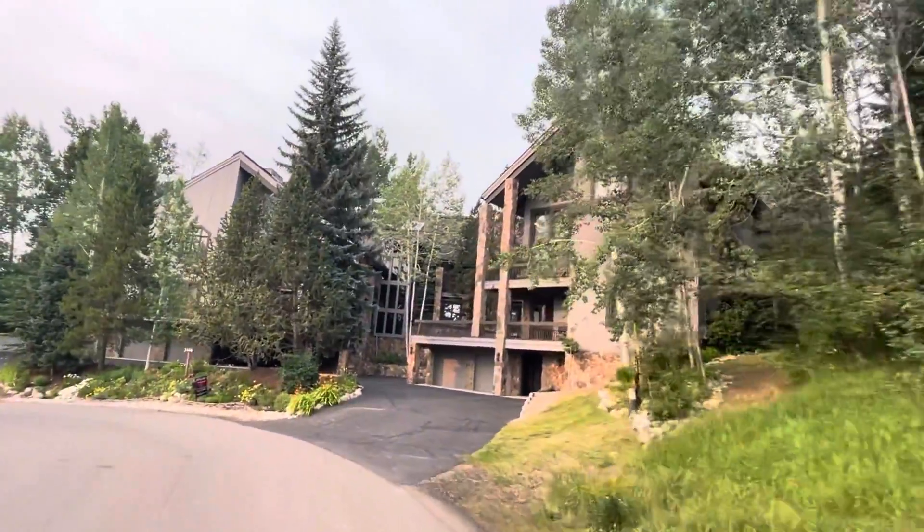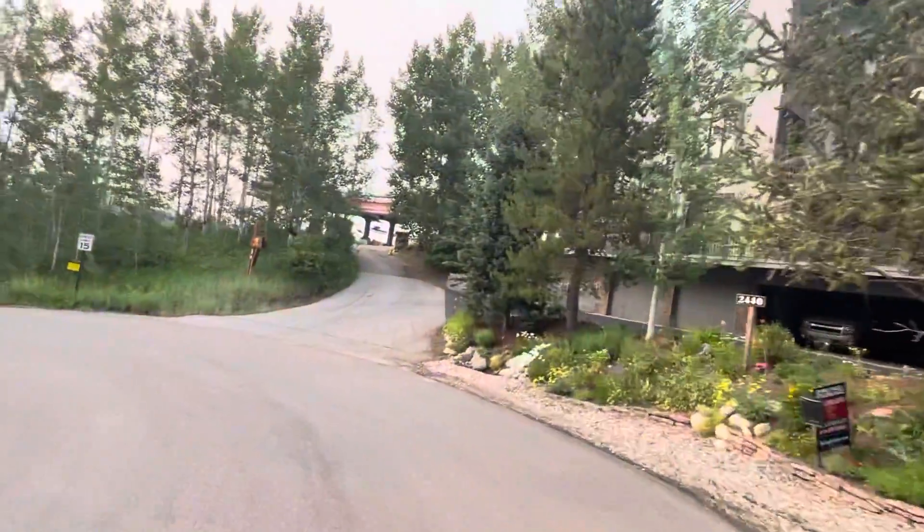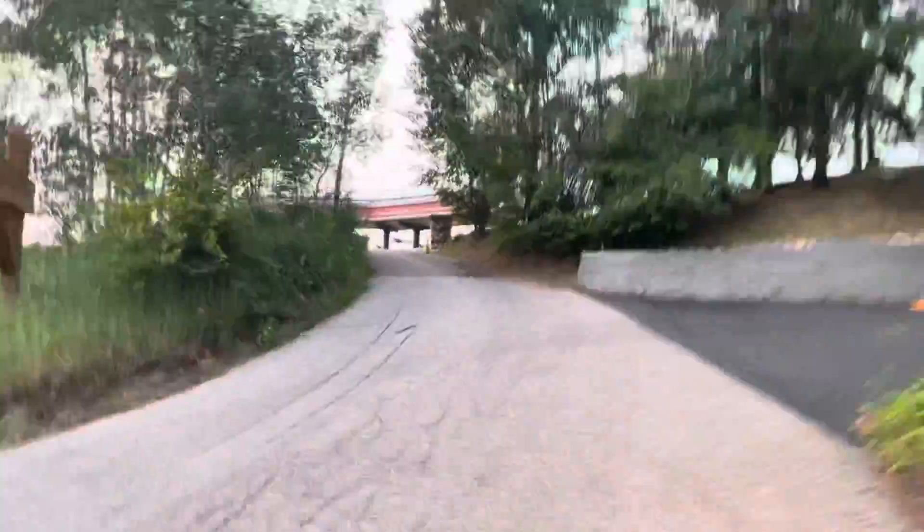Nice looking condo complex. Let's go up here — what's over here?